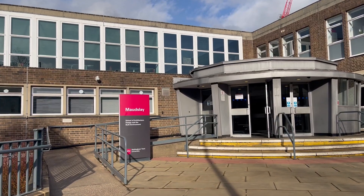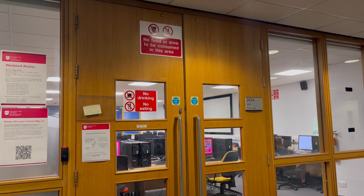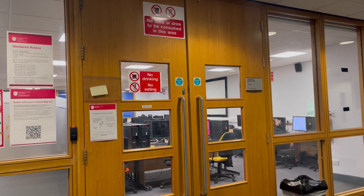Hi everyone, my name is Karoma. I am a third year BSc Product Design student and today I'm going to be giving you guys a tour of some of the facilities we have to help students in the School of Architecture, Design and the Built Environment.